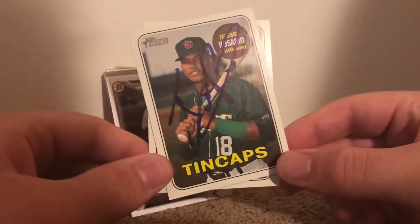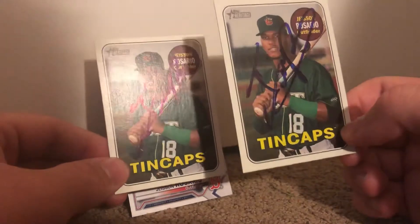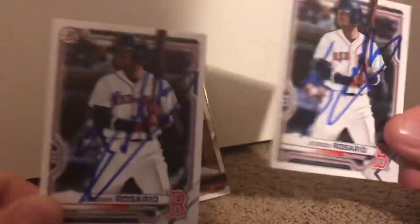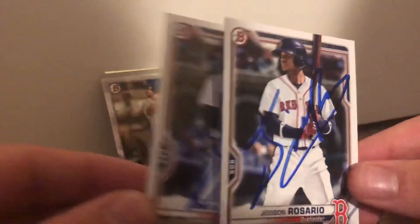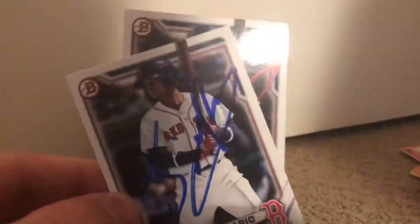Then I got Jason Rosario on one minor league Heritage and another one, plus two 2021 Bowmans. When he signed it I thought it was gonna come out streaky because he was signing really quickly, but these two actually came out pretty good.